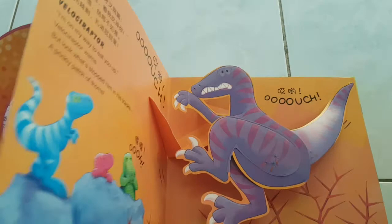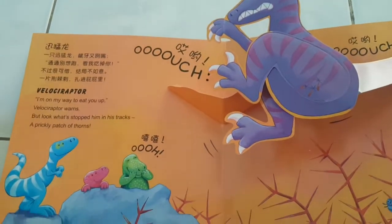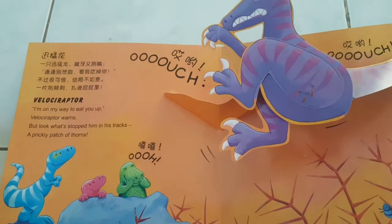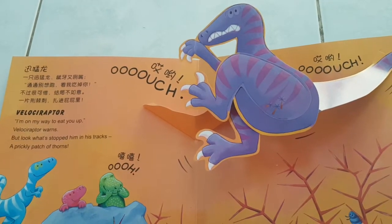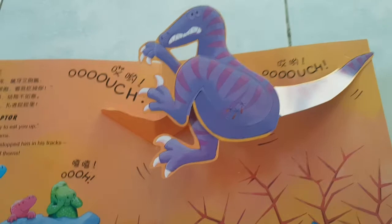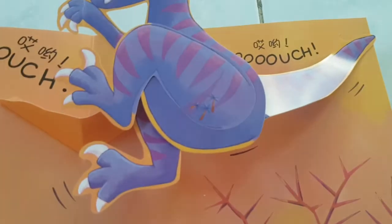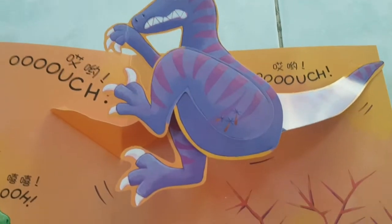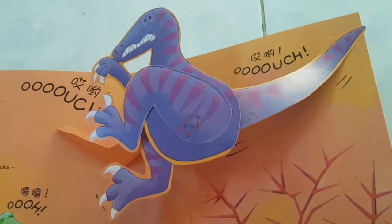What's the next page got in store? Whoa! Look at the dinosaur jumping out! It's a velociraptor! I'm on my way to eat you up! Velociraptor warns! But look what stopped him in his tracks — a prickly patch of thorns! Ouch! Oh my goodness, look! Can you see? He's got thorns in his bum! You're right! Let's turn the page.